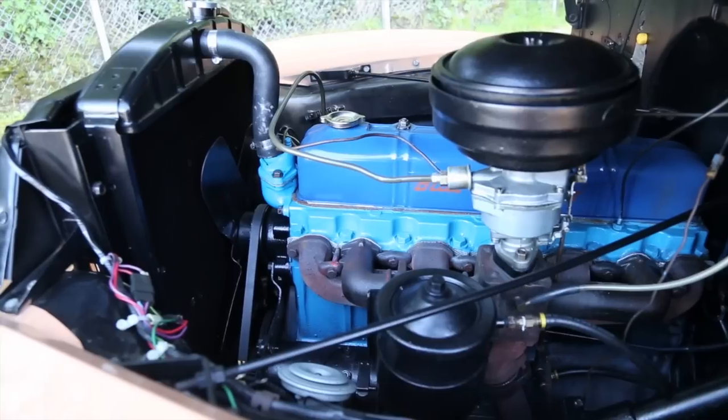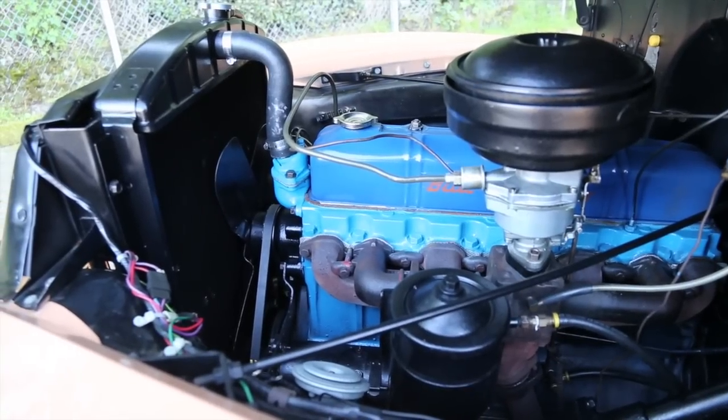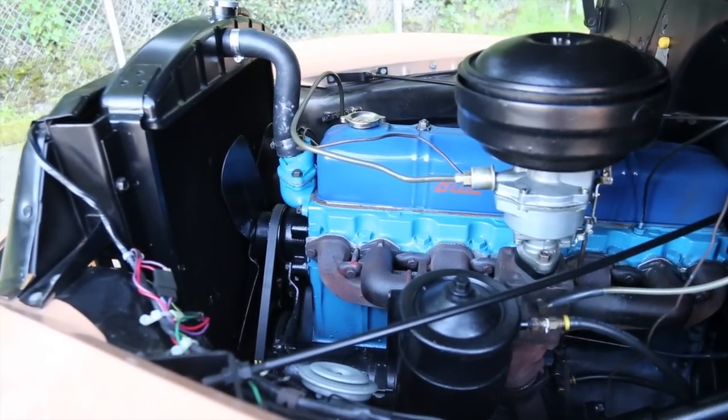That's the 216 cubic inch original engine, and it runs good.